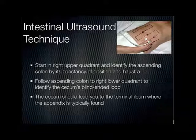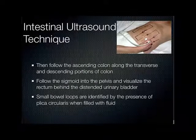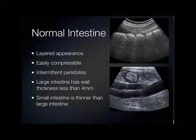When doing a focused appendicitis exam in the ER, I keep the mowing the lawn technique around the right lower quadrant at McBurney's point. Sometimes I just hand the transducer to the patient and say 'put this where the pain is' — they help localize where to start searching. Normal intestine has a layered appearance, is easily compressible, and should intermittently peristals. The large intestine wall is less than 4 millimeters; small intestine is probably less than 3 millimeters, definitely thinner than the large intestine.